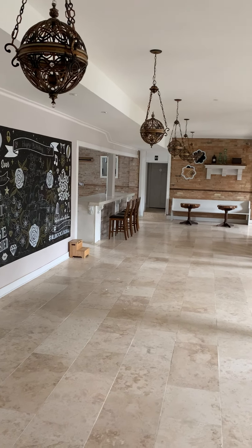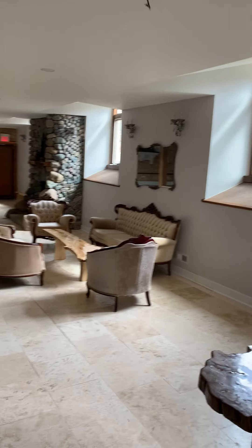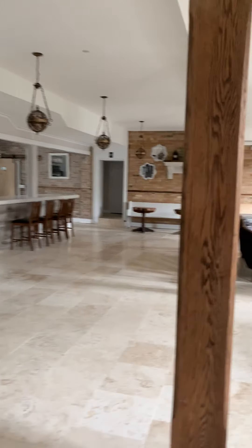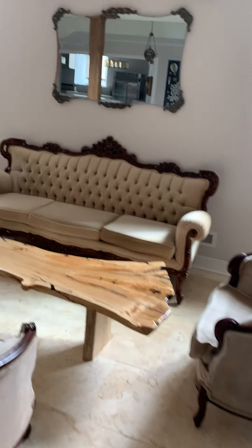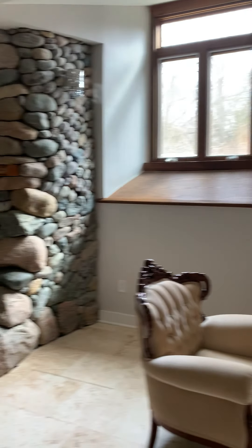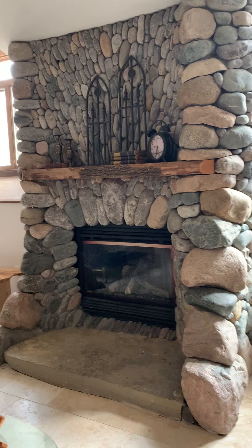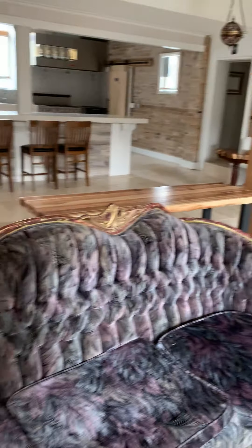So this is the stage area. If people come in here, we have a lot of nice seating areas for them. This is a nice conversation area.